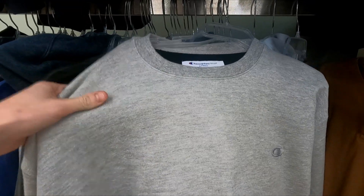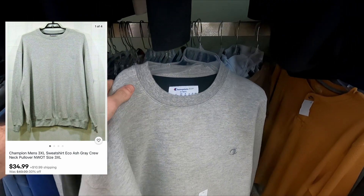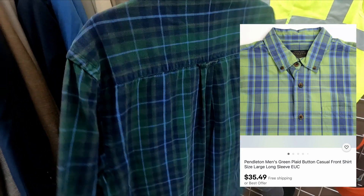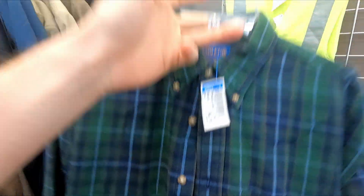We got a Champion Echo hoodie — not sure how much it would be, but we're gonna go ahead and see what it's worth and pick it up. And what do we have here — this is a good piece right here. We got a Pendleton long sleeve button-down dress shirt. This is gonna sell for a good amount and they only want four bucks, so we're definitely taking this.